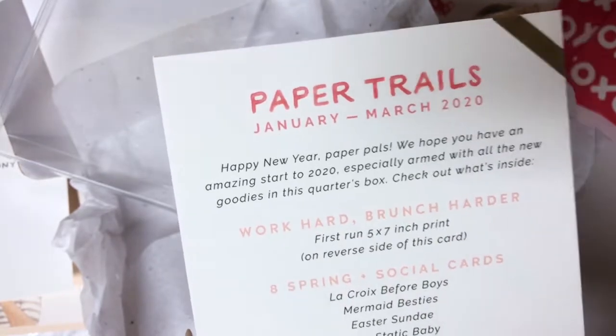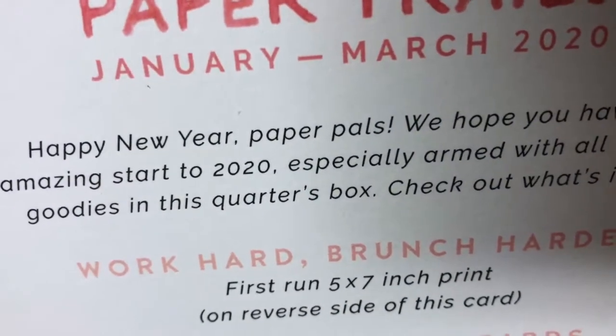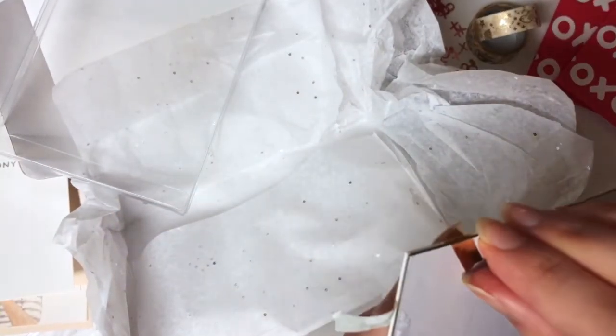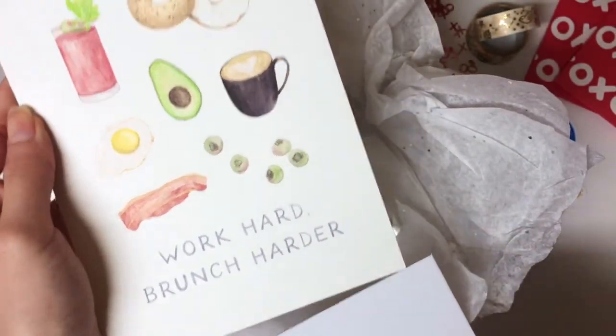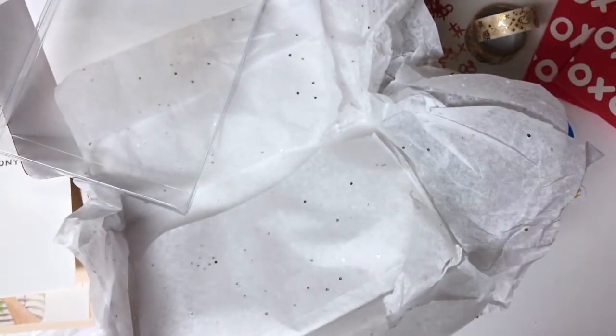On the other side is a print, and it comes with eight cards and a note card set. There's also a coupon if you subscribe. Let's look at the print — 'Work hard, brunch harder.' So cute! That's all the stuff I got and they're so cute.